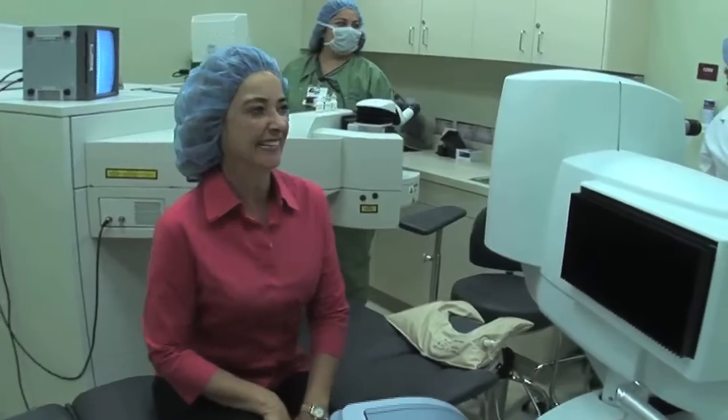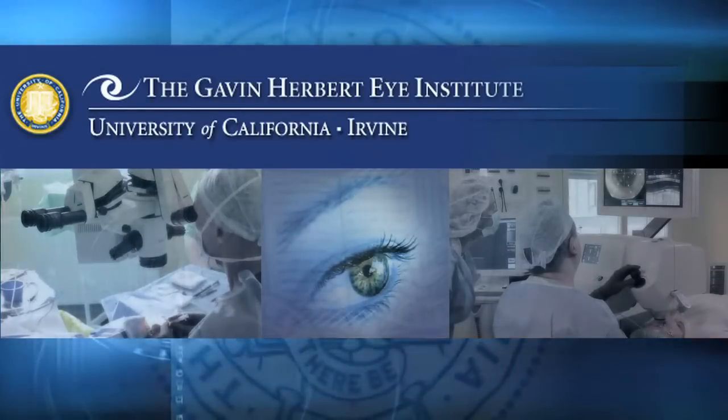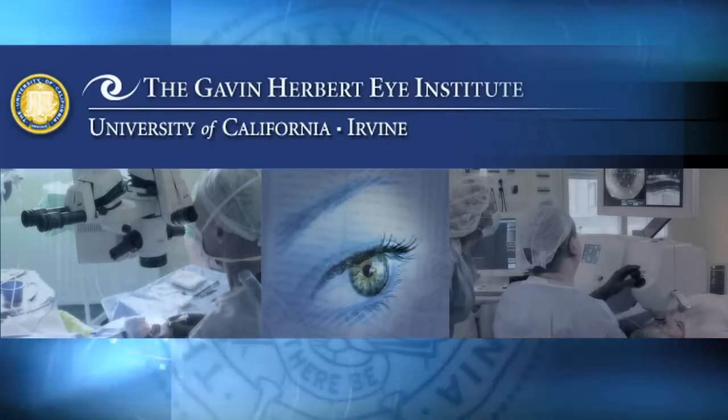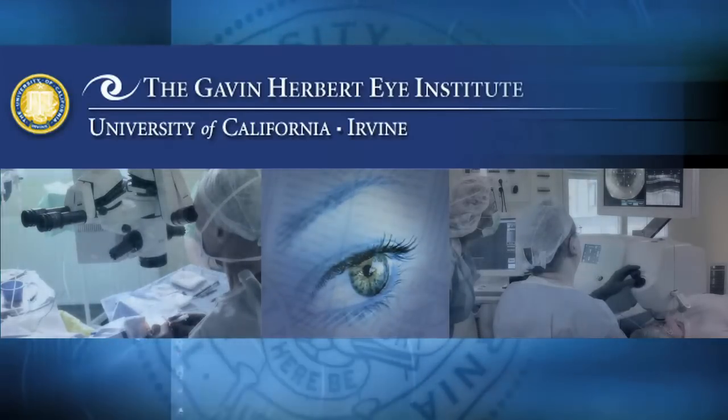Most patients are able to resume activities the very next day. The Gavin Herbert Eye Institute at the University of California, Irvine, is looking out for your well-being by providing the highest levels of care before, during, and after your procedure.